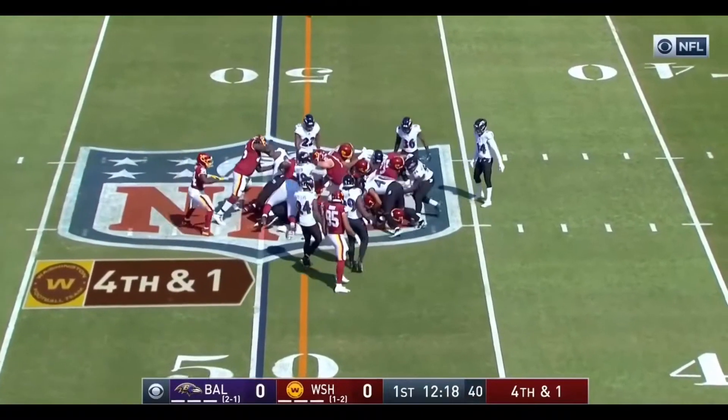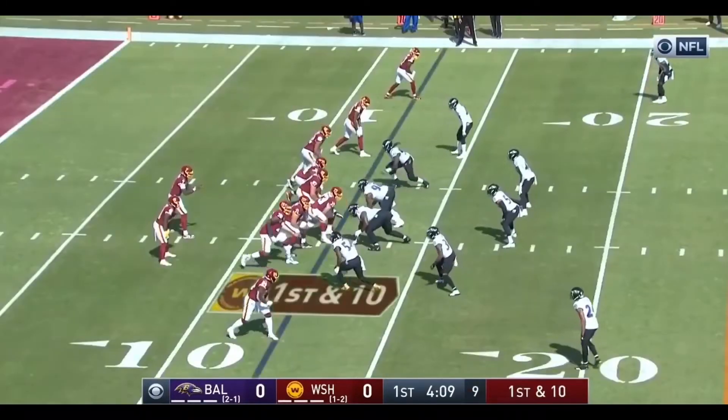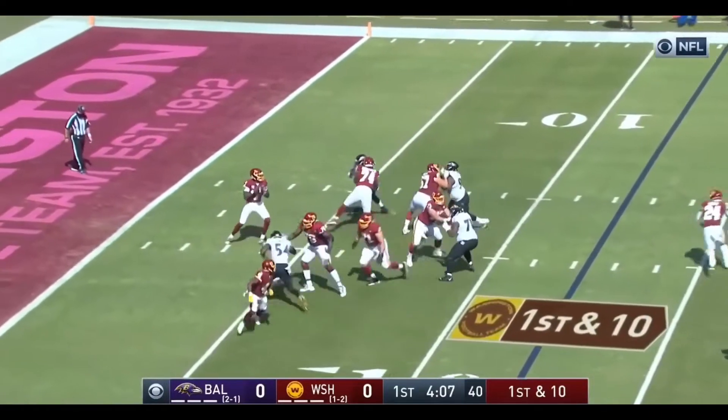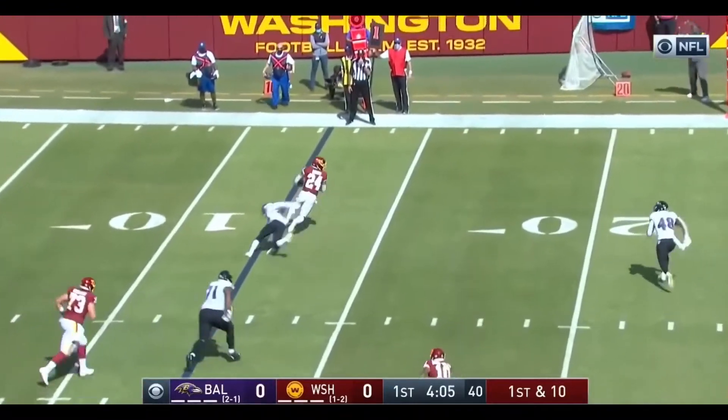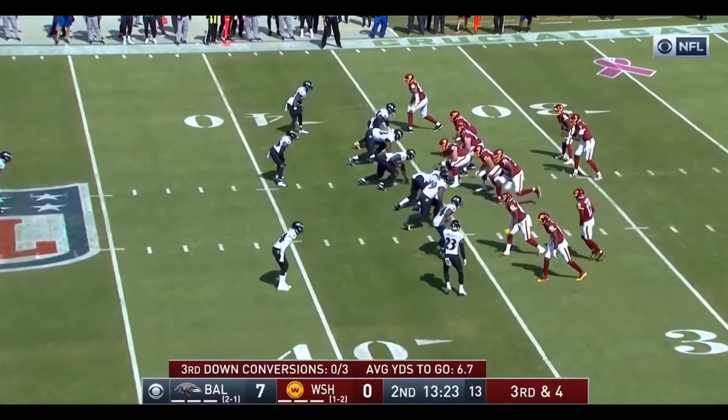Haskins going to try to do it himself, and it looks like with his spot he'll have a first down. Haskins fires a rocket to Gibson who slips a tackle. Gibson has the first down.